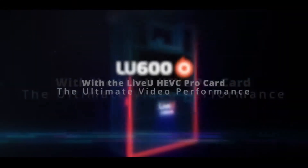Hi everyone. I'm Chris Perry, the product manager here in the United States for LiveView. Today we're going to talk a little bit about LiveView and some of our exciting product offerings, such as our LU600HEVC.